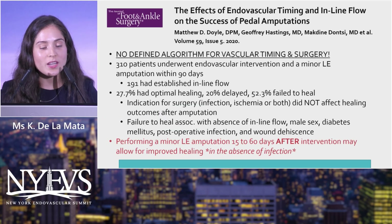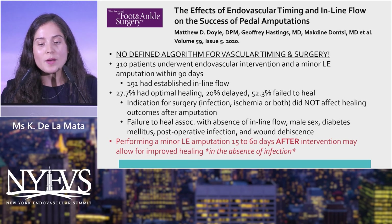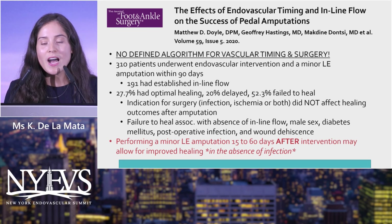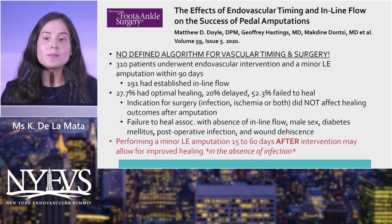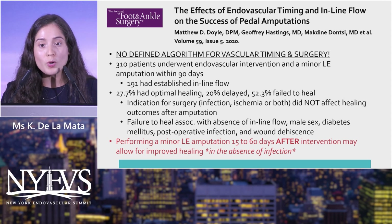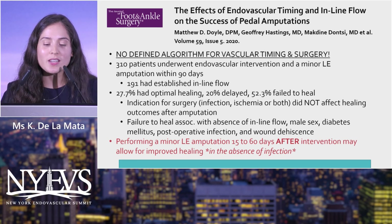In a 2020 article from the Journal of Foot and Ankle Surgery, Dr. Dorio and his team emphasized there is no defined algorithm for vascular timing and surgery. Their identified sweet spot is intervention between 15 to 60 days after the index procedure to allow for improved healing — with the caveat that this applies in the absence of active infection, though patients with infection, ischemia, or both were included and healing was not significantly affected.